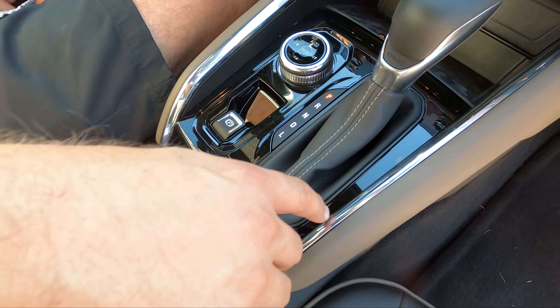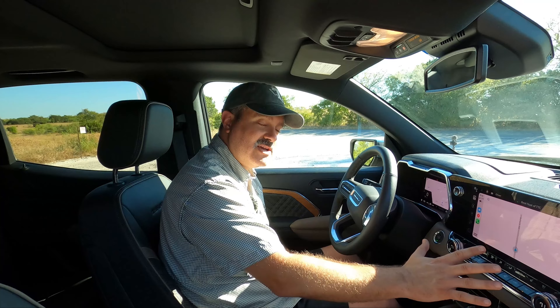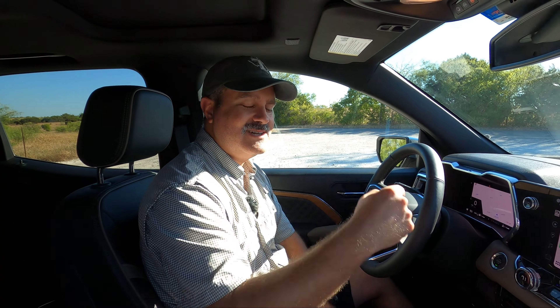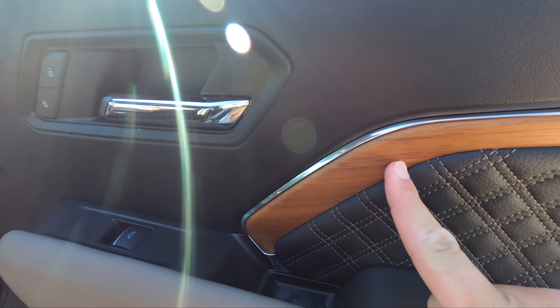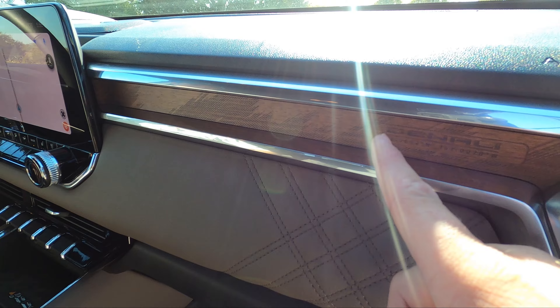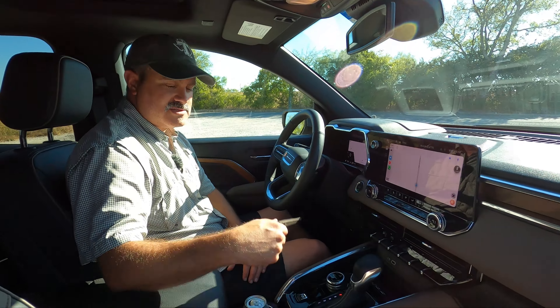Brian counted all the interior textures — there are 11 different textures, which does break things up nicely. The base Colorado had zero texture variety — all the same black. They fixed that here, though now the opposite problem: the Denali teak wood trim and the surrounding trim don't quite match each other.